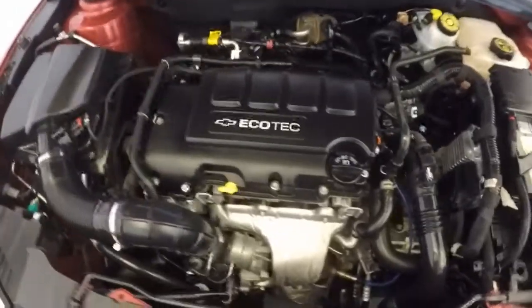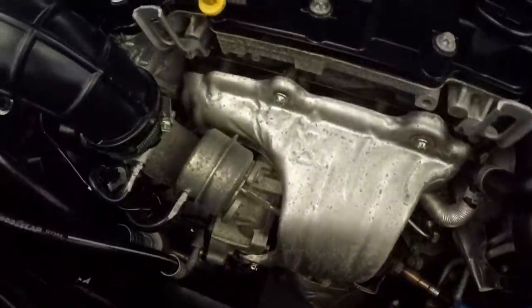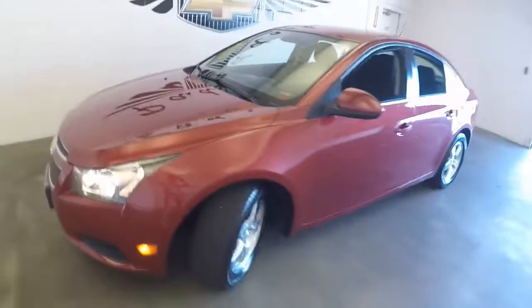Check out under the hood. Again those nice alloy wheels, decent tires. Come around to the front — check out that 1.4 liter turbo engine. Get the turbo set in right here. The car runs nice and smooth, great on gas. That is a 2012 Chevy Cruze.